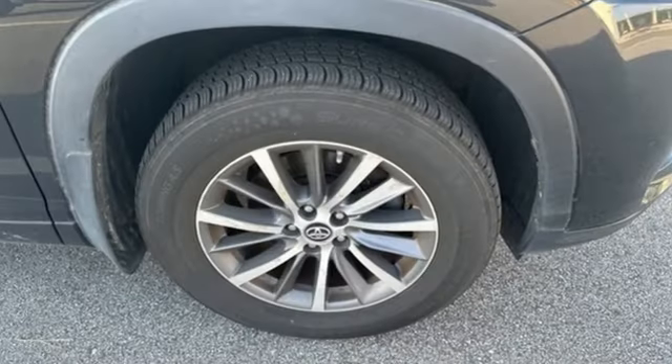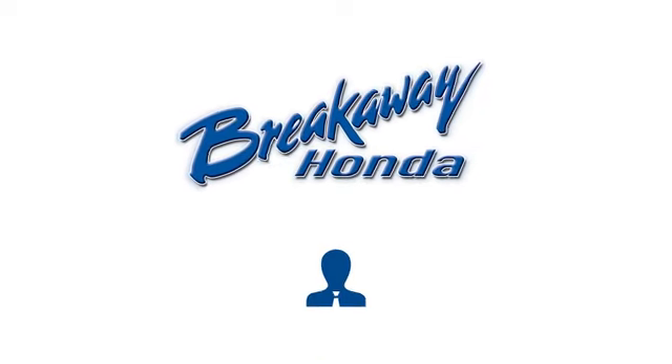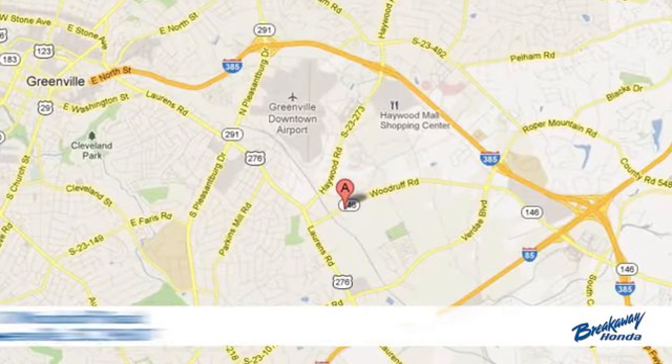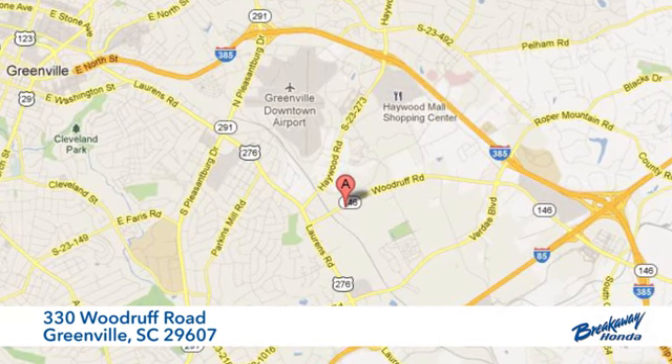Comfortable, convenient quality. Toyota. Hurry in today and see it for yourself — call, click, or stop in today. We're conveniently located at 330 Woodruff Road in Greenville, South Carolina.